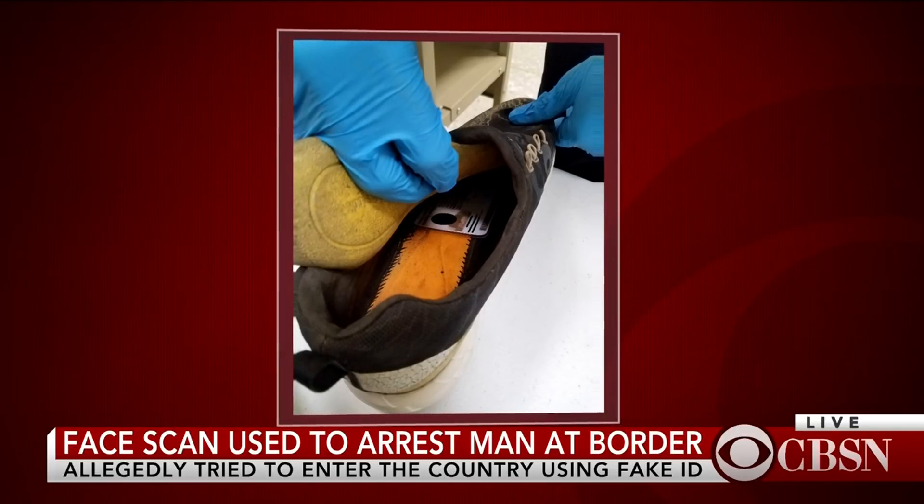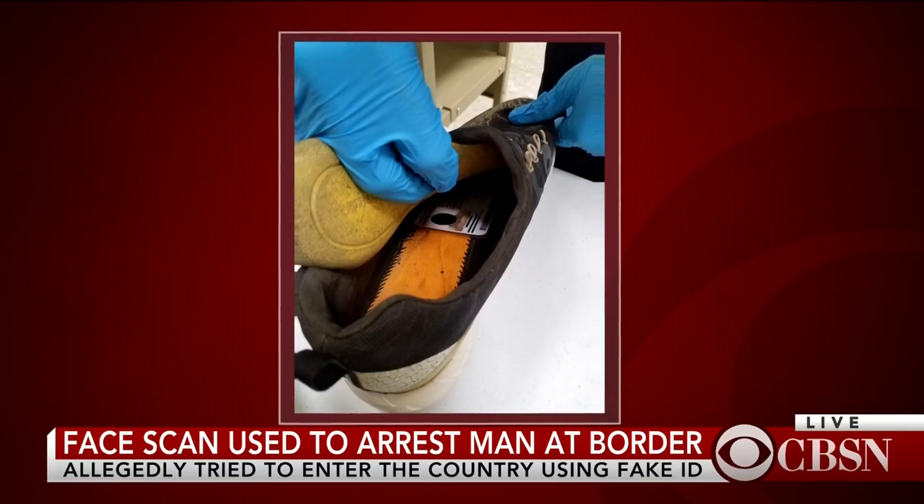A search later revealed a Republic of Congo ID hidden in his shoe.